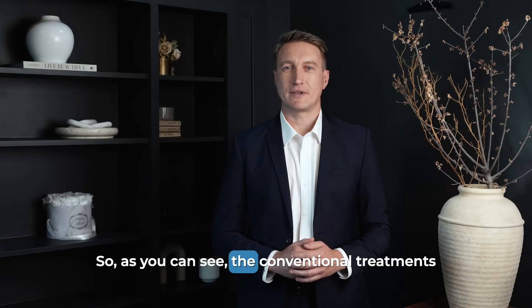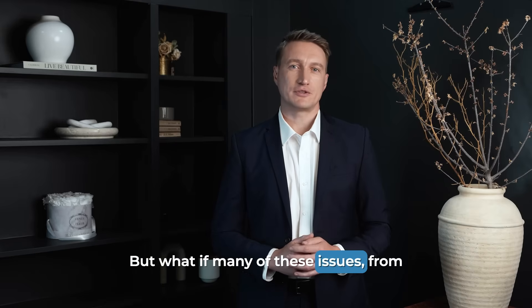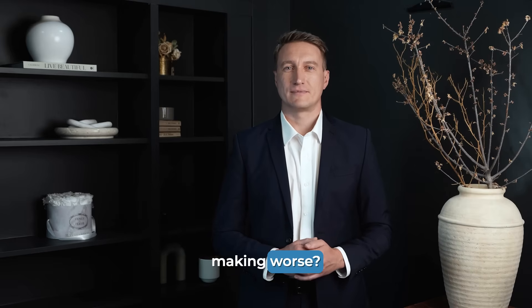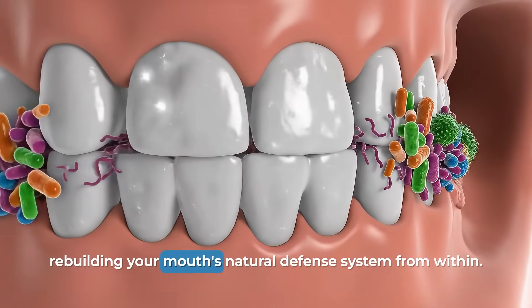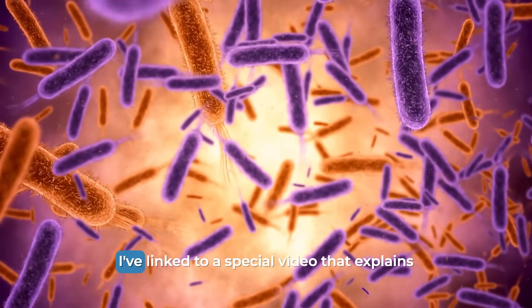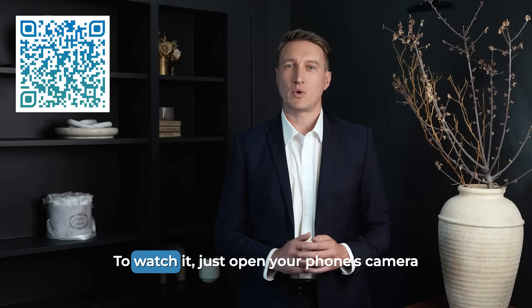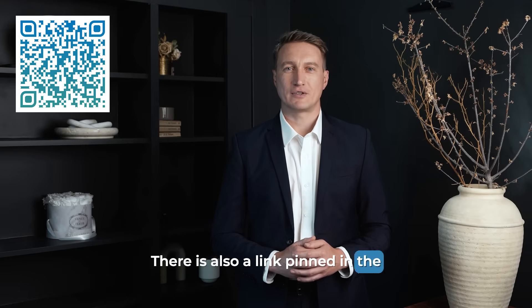So, as you can see, the conventional treatments for both gum recession and tooth wear often involve procedures, guards, or specialized fillings to manage the symptoms. But what if many of these issues, from receding gums to sensitivity, share a common root cause that modern dental products might actually be making worse? A recent breakthrough in oral health science is focusing not on patching the damage, but on rebuilding your mouth's natural defense system from within. It involves a unique soft mineral that melts in your mouth, designed to repopulate it with billions of good bacteria to restore oral health. I've linked to a special video that explains exactly how this powerful 10-second remedy works — just open your phone's camera and point it at the QR code on your screen now. There is also a link pinned in the top comment below this video.